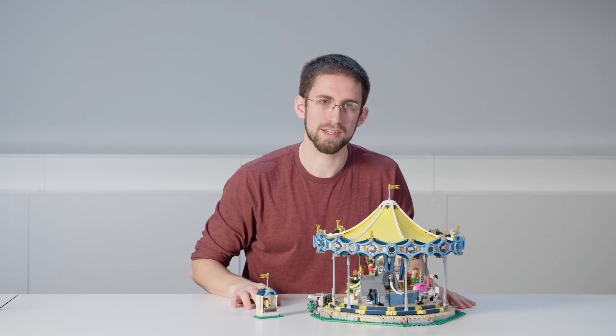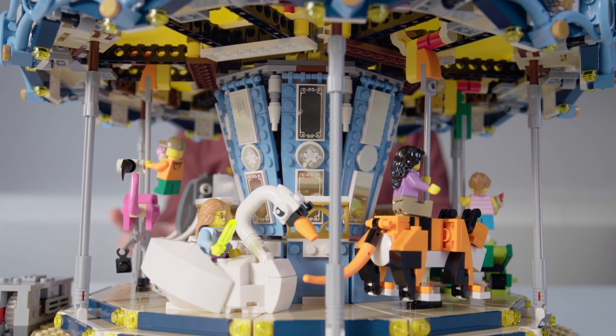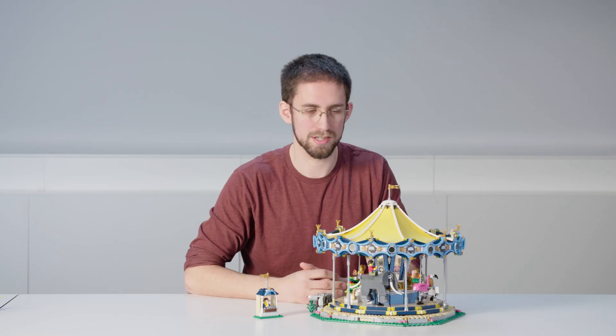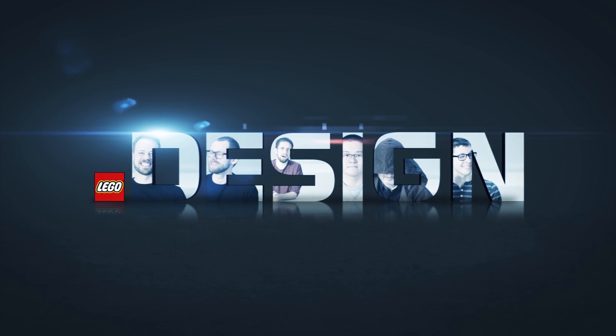So there you go, that's the carousel from Creator Expert. It's been super fun to make this model, to make the details and the functions, and I'm really excited for you to get your hands on it and start playing with it. We'll see you next time.